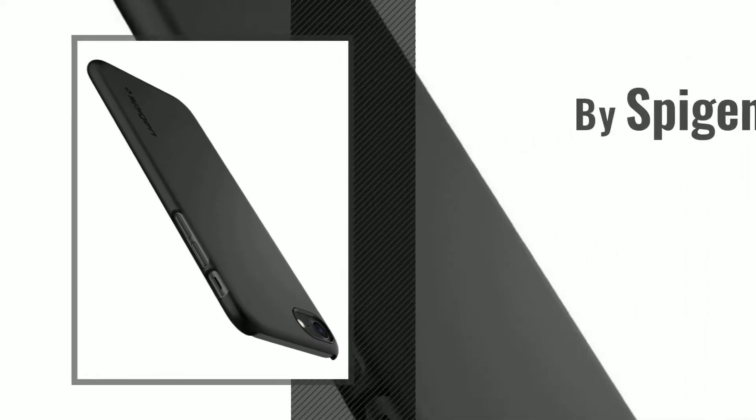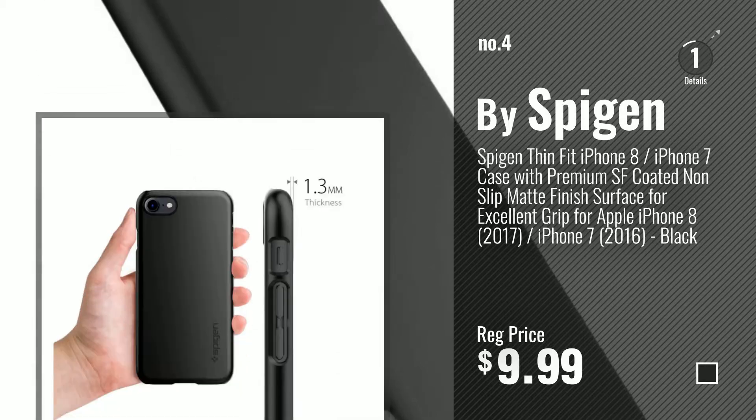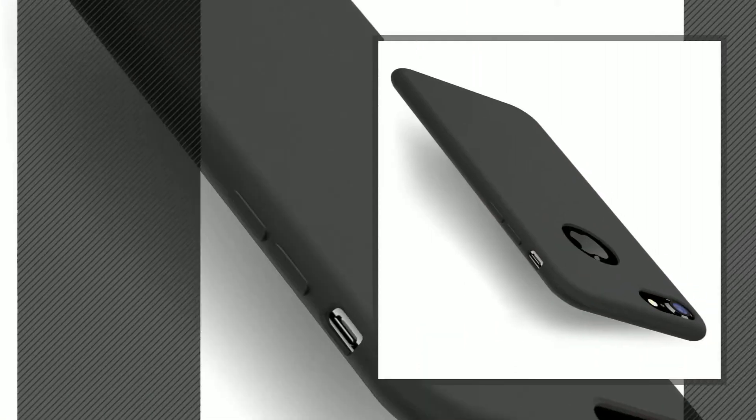Number 4, by Spigen. Number 5, by Taurus.